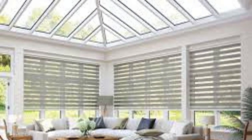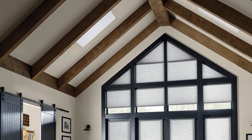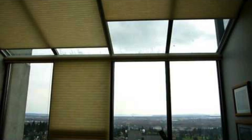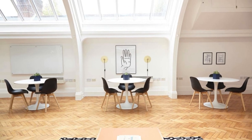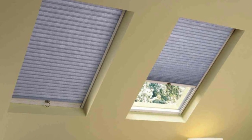Additionally, skylight shades cater to the growing demand for versatile and adaptable living spaces. The ability to adjust the shades easily allows occupants to transform a room's ambience, whether creating a cozy and private atmosphere for relaxation or opening up the space to maximize natural illumination during the day. This adaptability makes skylight shades an integral element in the design of multipurpose areas that can seamlessly transition between different functions and moods.